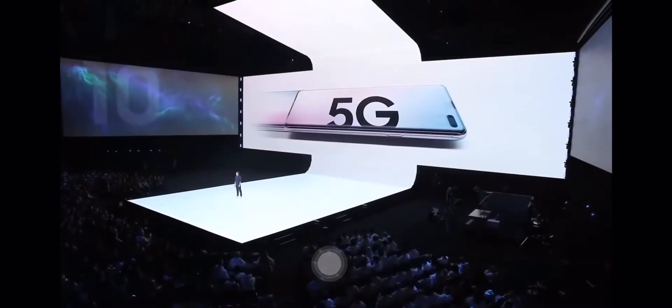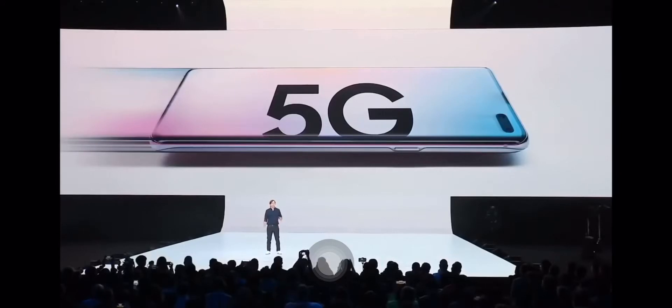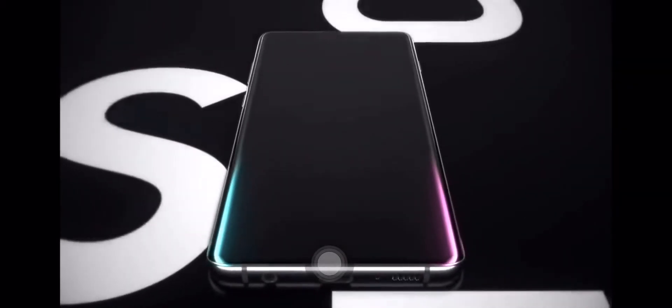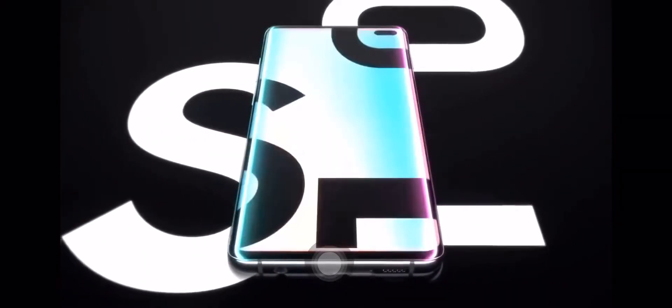Now, back in February, Samsung's Unpacked 2019 event showed off a bunch of phones, and the Galaxy S10 5G really caught my attention because it's actually one of the first 5G smartphones coming to America. Samsung didn't share much detail other than it will be launched as an exclusive on Verizon before becoming available on AT&T, Sprint, and T-Mobile later this spring.